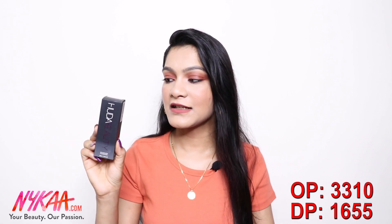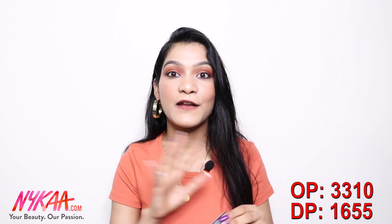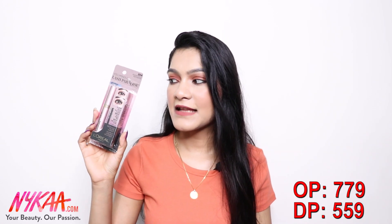First up, my favorite purchase from the whole lot — the Huda Beauty #FauxFilter Foundation. I've been wanting to buy this for a very long time. It originally retails for 3,310 rupees but I got it at flat 50% off from Nykaa. They had only three shades on discount and coincidentally my shade was available, so I grabbed it quickly.